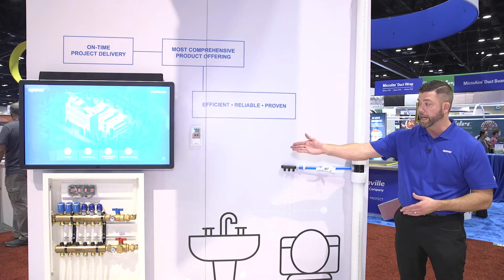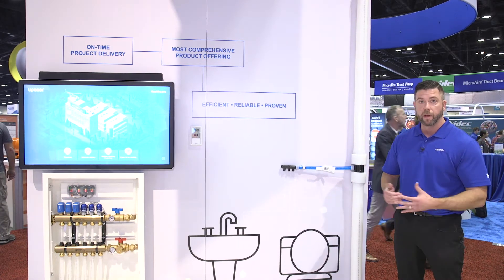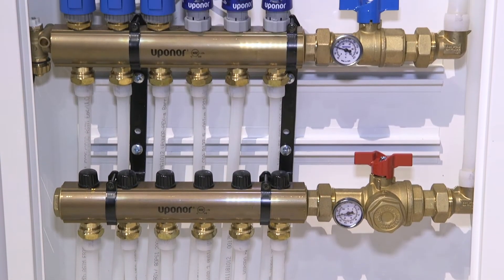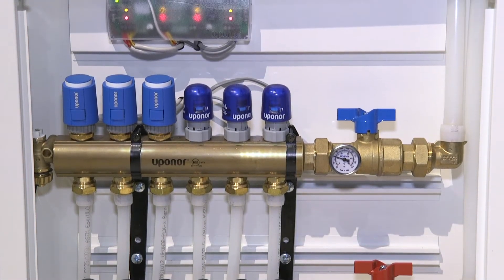If you look at the radiant heating side of things, we're showing a brass manifold and a manifold cabinet, so it's hidden behind the wall or in the wall. The manifold cabinet can also be painted to match the wall coloring.